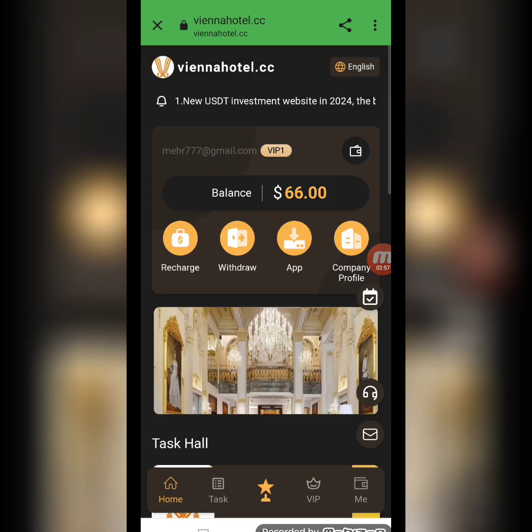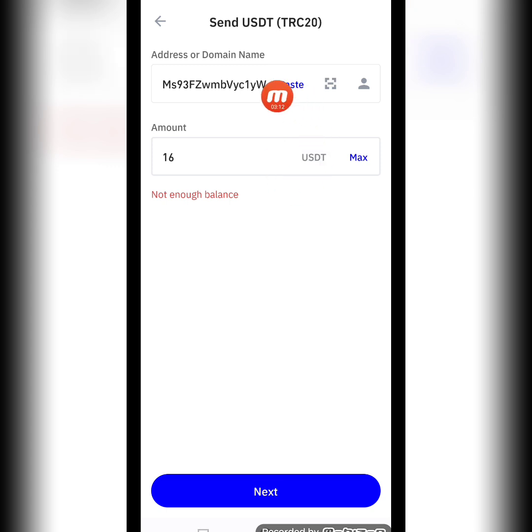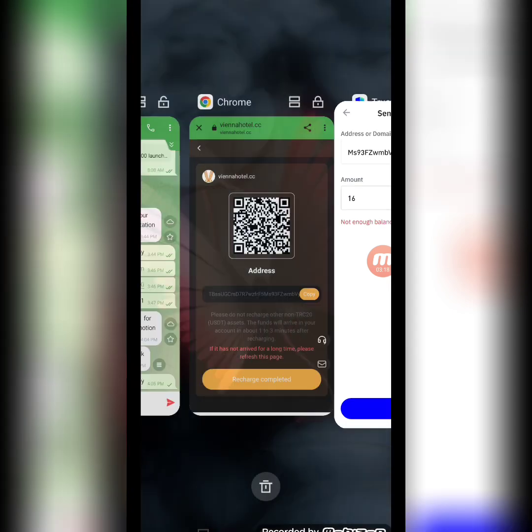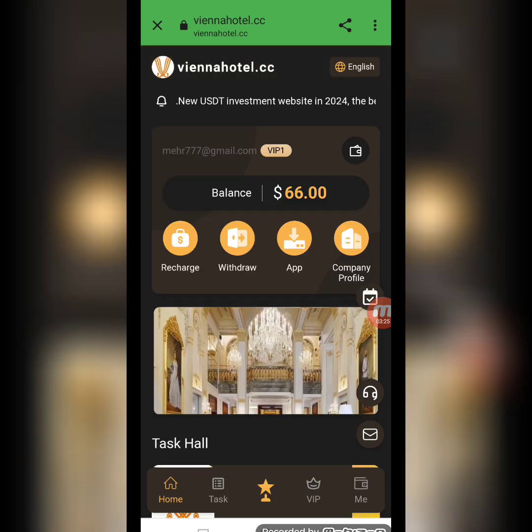Now I will tell you how to recharge in this website. Click the recharge option — here you will receive a QR code and a copy address. You can also recharge using the address code. I copy this address and move to my TRC20 wallet, paste the address, enter the amount of $16 USD, then continue to confirm. Move back to the website and click the recharge complete option — your recharge should be successful.